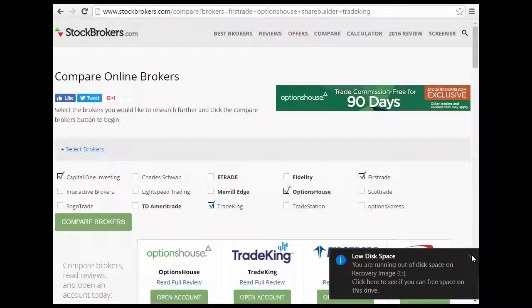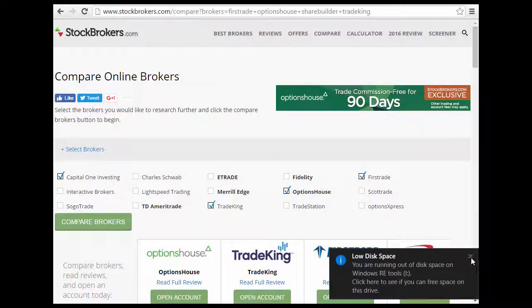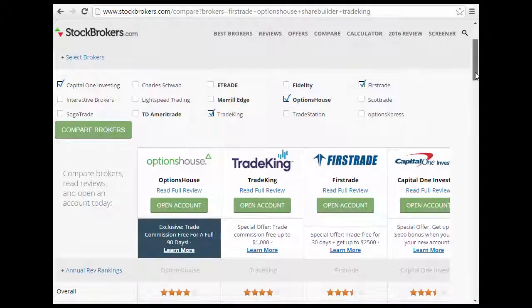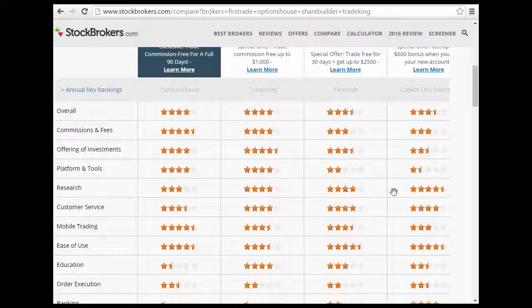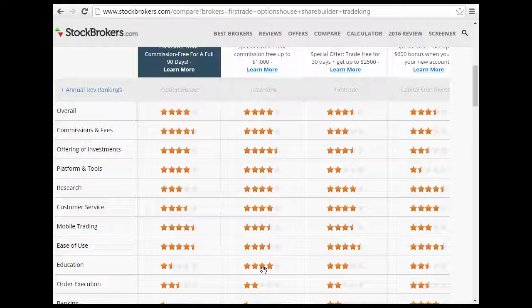You can compare brokers like Capital One, Trade King, and Option House side by side. Option House and Trade King both have strong overall rankings. For research, Capital One Investing has pretty good resources. For education and ease of use, Trade King has more educational advantages over the others.